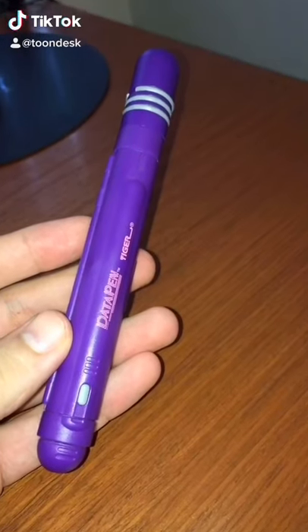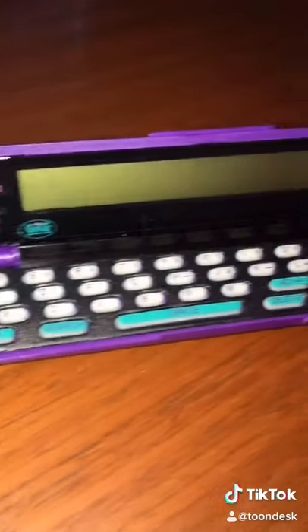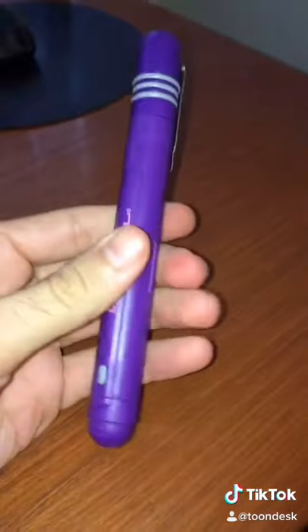Okay, so here's the pen outside of the package. Let's go ahead and open it up. Look how tiny the buttons are. My goodness. Really interesting, huh?